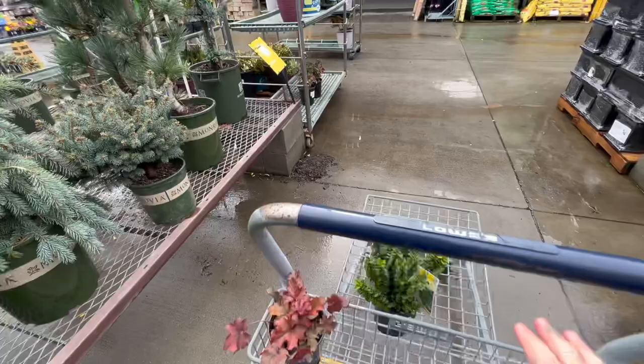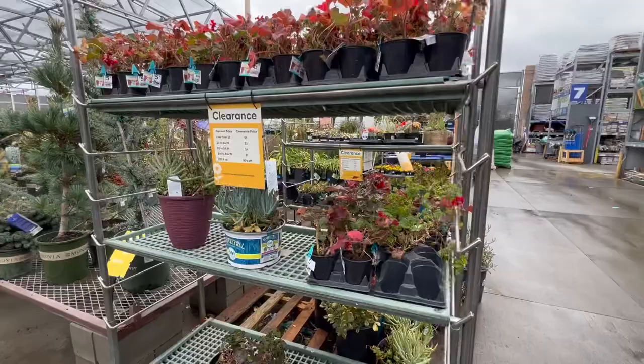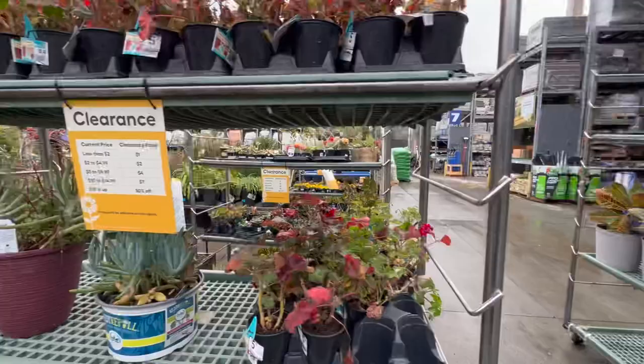I really came here because I have a small planter that I just bought and I need a couple things for it. So I got those two. And then I was gonna come over here and check the clearance rack. I love Lowe's for their clearance rack.